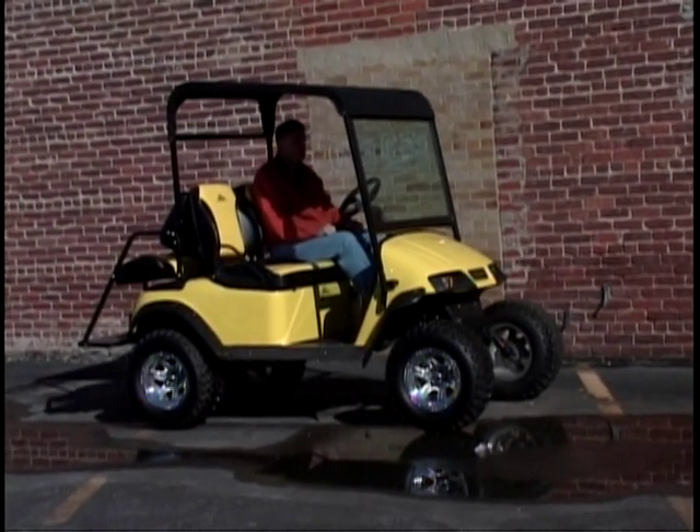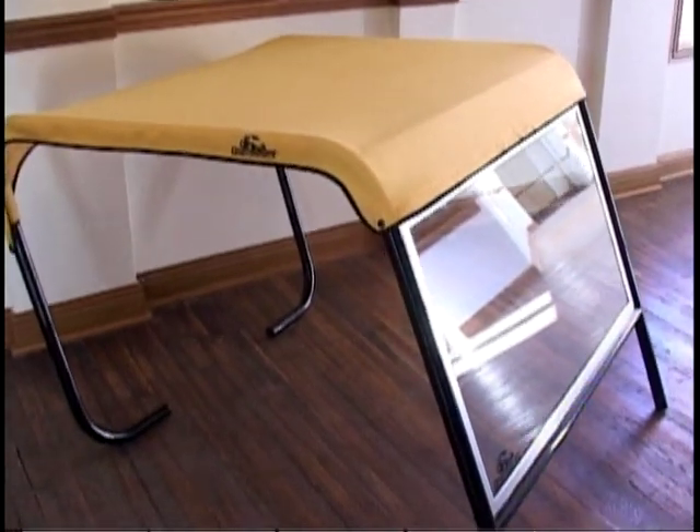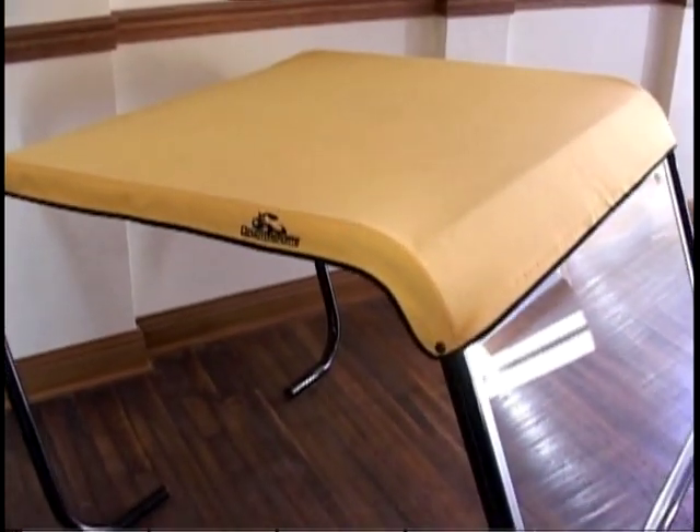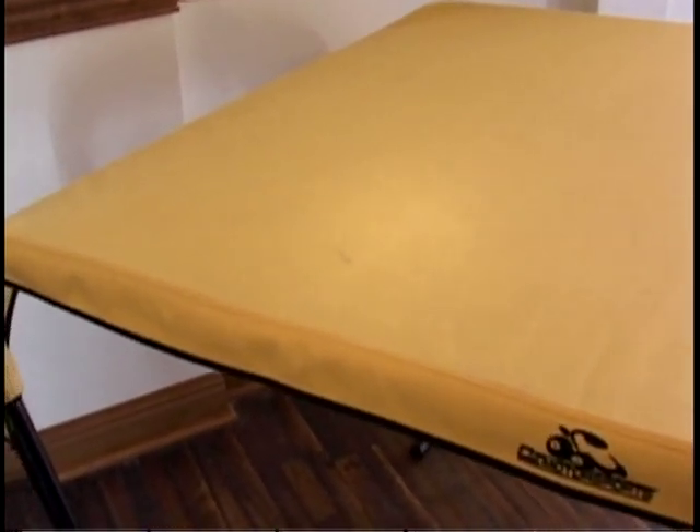Now you can cruise around the neighborhood with a weather protective shade over you. And the Oz Top and its canopy come in an assortment of over 1,000 colors. Even the seats can be color coordinated as well.